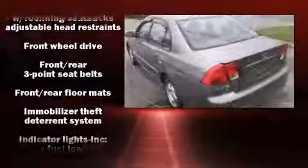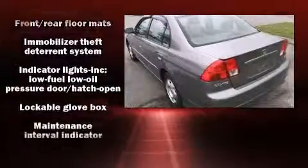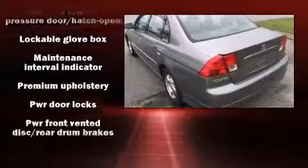Honda also prioritized safety and security with features such as dual front impact airbags, front side impact airbags, a panic alarm, and ABS brakes.